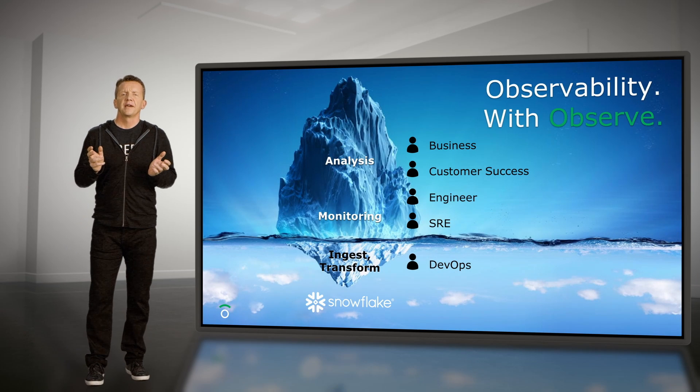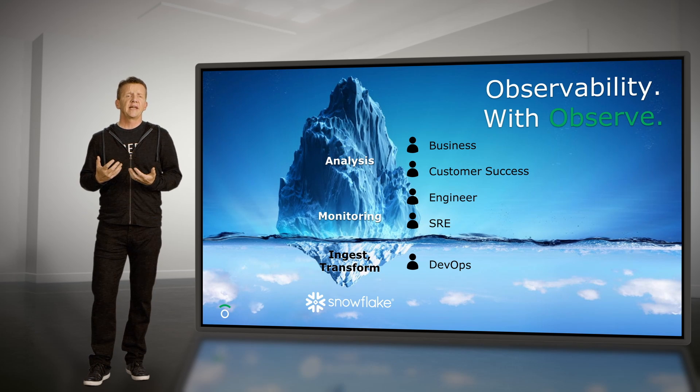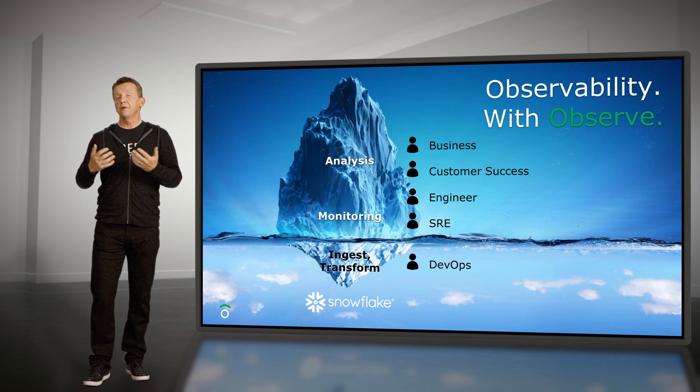With Observe, we flip the iceberg. We use a commercial database, Snowflake, as our underlying data store, so a lot of those operational tasks just fundamentally disappear. Our engineering team focuses their effort above the value line. This enables more users, including roles such as customer success, to do what they really want to do — which is to understand and analyze their application.